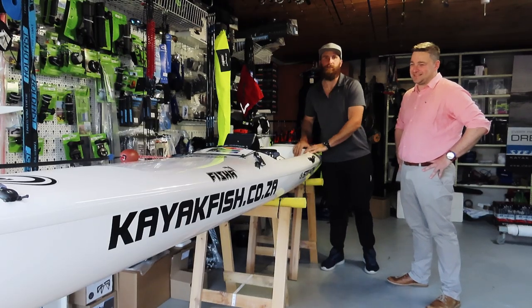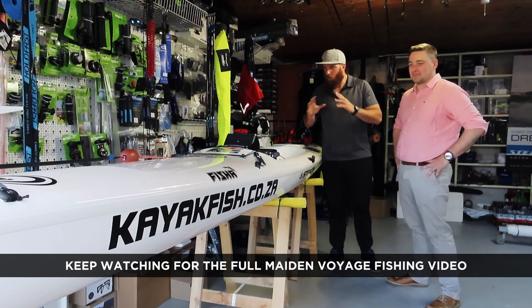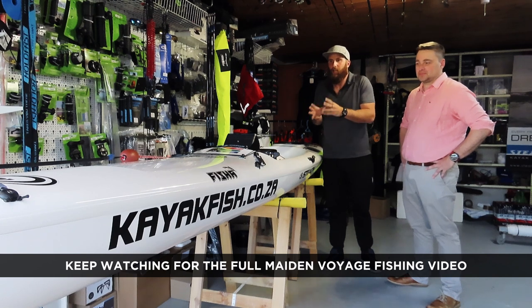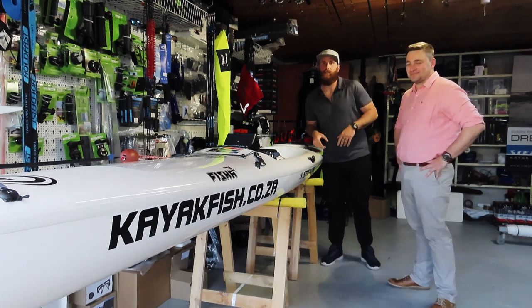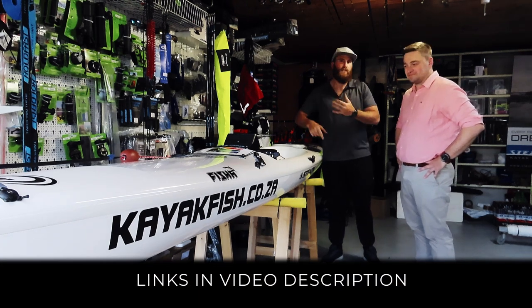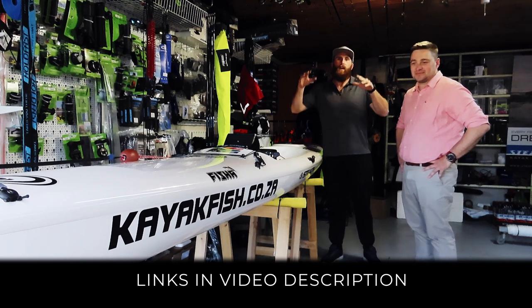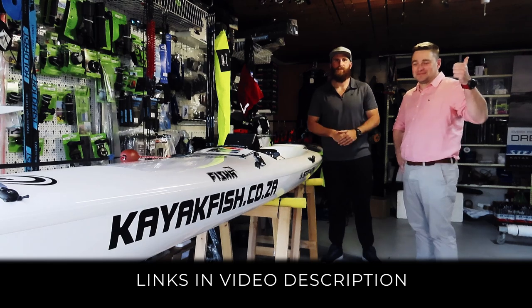A massive thanks to Stealth Kayaks for this awesome steed, and to Quivers and Sean from Kayakfish for kitting it out so beautifully. I don't think you buggers can find a ski kitted out so nicely anywhere else here in the Cape. Go to kayakfish.co.za — check it out, like Kayakfish on Instagram, Facebook, YouTube, and find Stealth Kayaks as well. We'll catch you in the next episode!